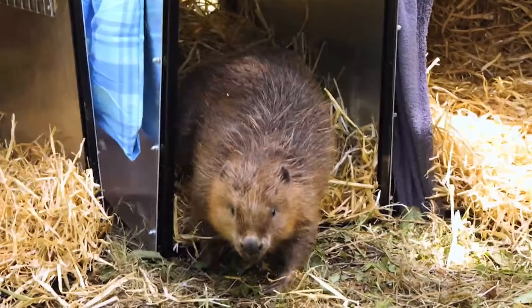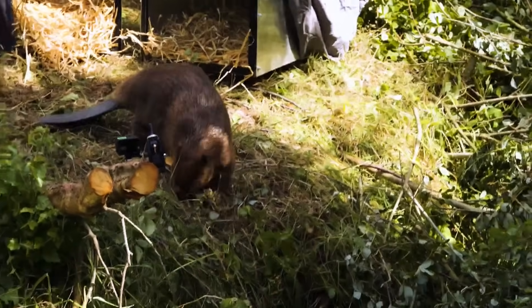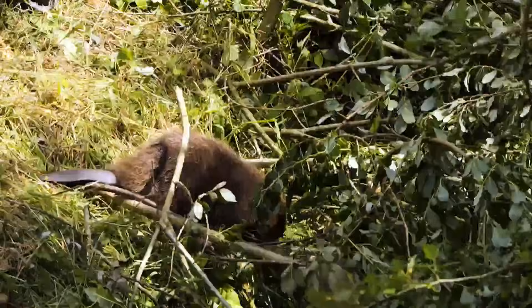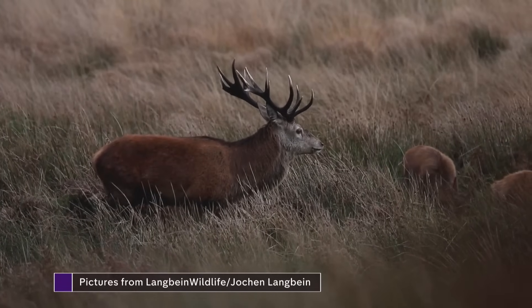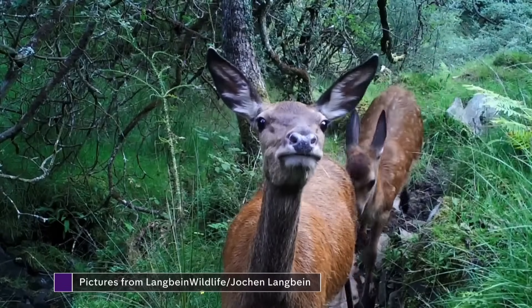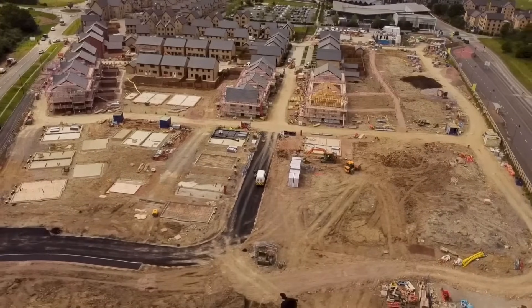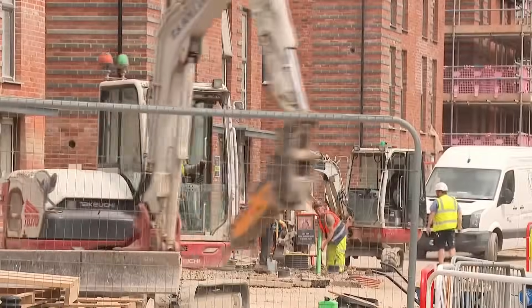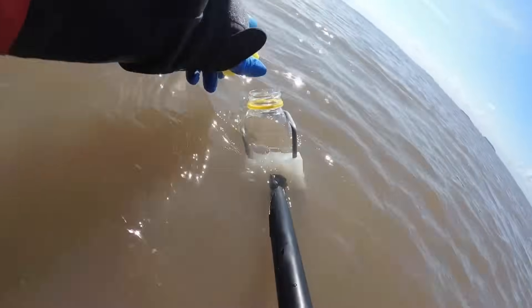From salt marshes to reintroduction of beavers, there are solutions. Following last year's Global Biodiversity Conference, the UK agreed to halt the decline in wildlife by 2030 and to make sure species are 10% more abundant by 2042. The causes of nature loss — not just climate breakdown, but urban sprawl, industrialised agriculture and pollution. The government has been warned by its own nature advisor it won't meet its own targets.